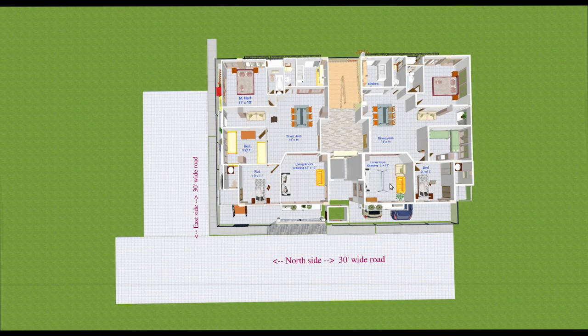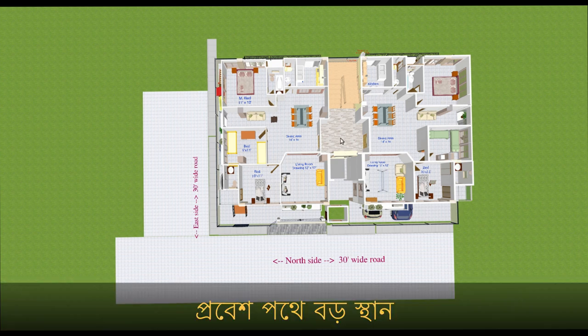All bedrooms have bathrooms — three bathrooms in total. The staircase is at the back and the elevator is on the north side, which is the front. The elevator and staircase area is 14 feet by 8 feet, which is quite large. This layout continues to level three.